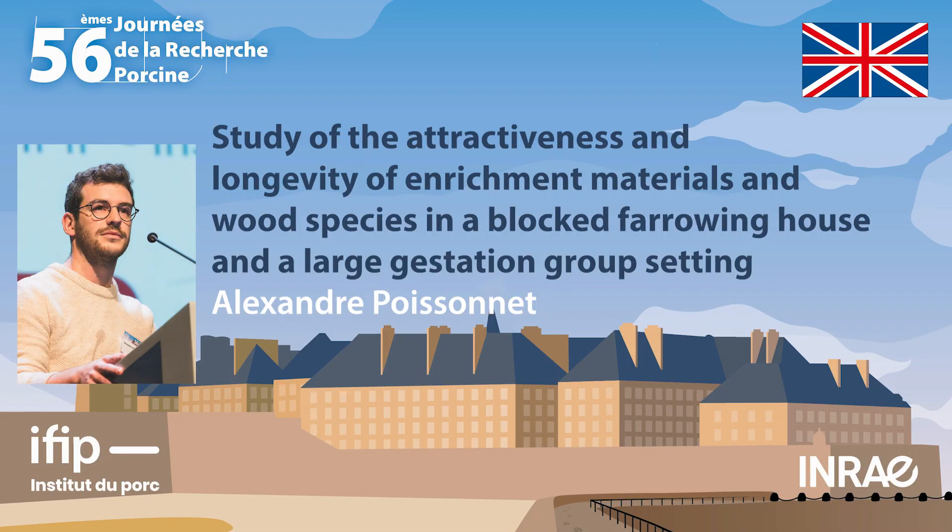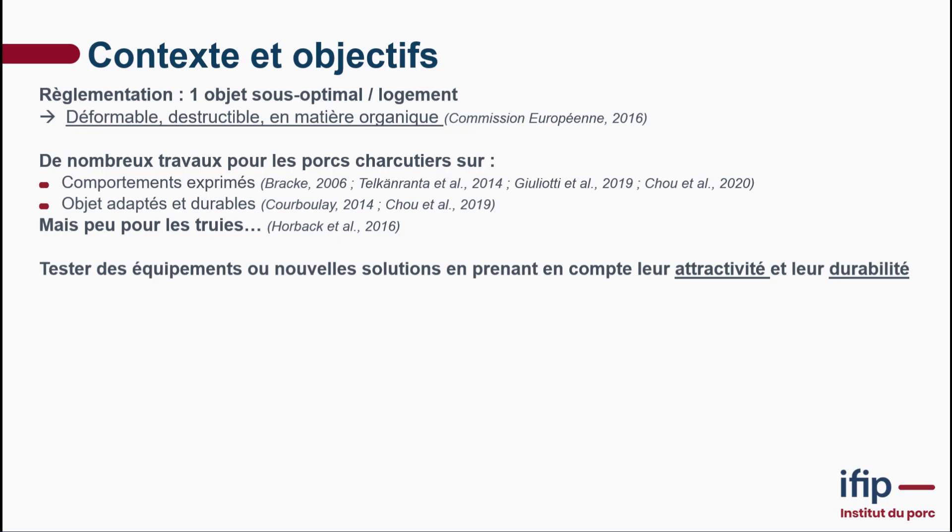My study concerns the objectiveness of longevity in enrichment materials and wood species in a boar pen housing in a large Asian group setting. I'll present the outcomes of two trials carried out at the IFIP experimental station. A little background: under existing regulations, you need a sub-optimal object per housing. It has to be distributable, destroyable, and made of organic material.